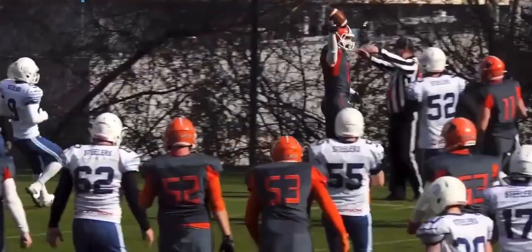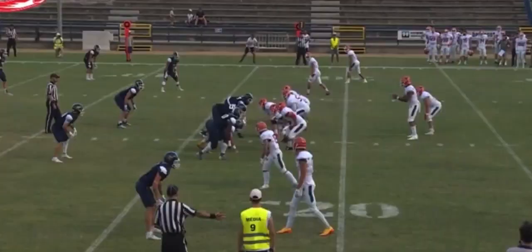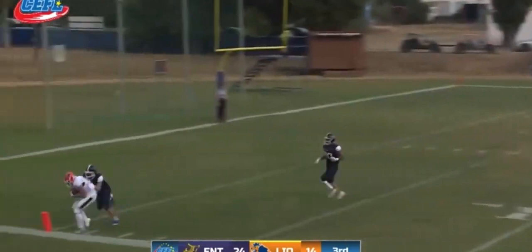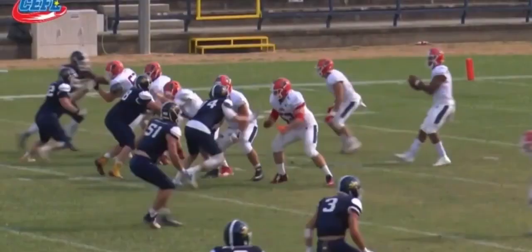In clutch situations such as 3rd and 10 he can be accused of playing hero ball. I don't think this is a massive problem as he does have more weapons this year to work with and should overall feel more confident in a Lions offense. He processes the short and medium routes well — anything under 10 yards he can process fairly quickly and it's very obvious that he goes through his progressions to see if players are open.